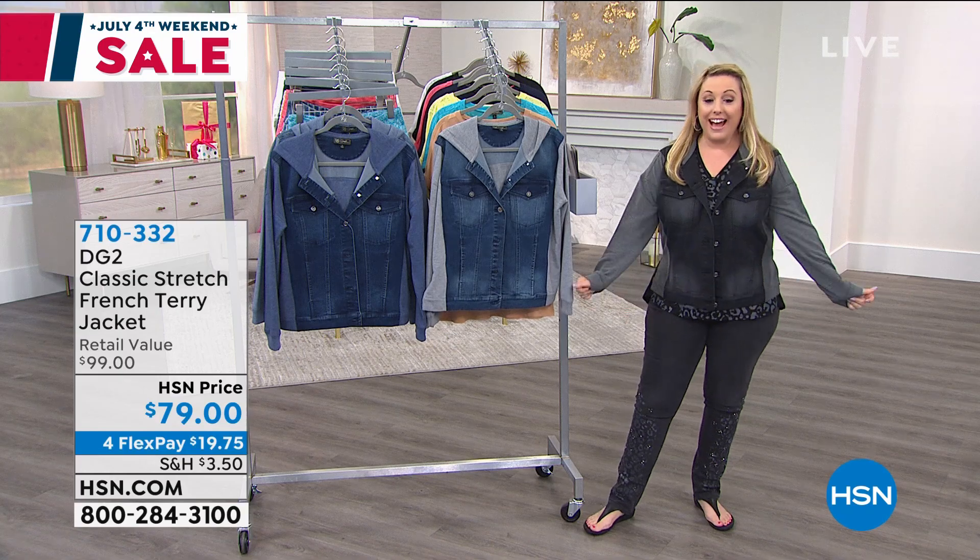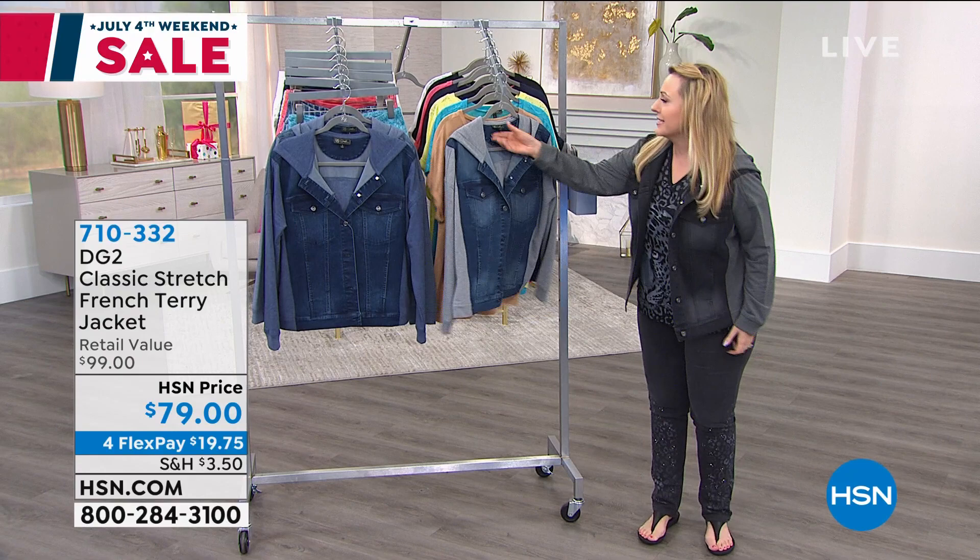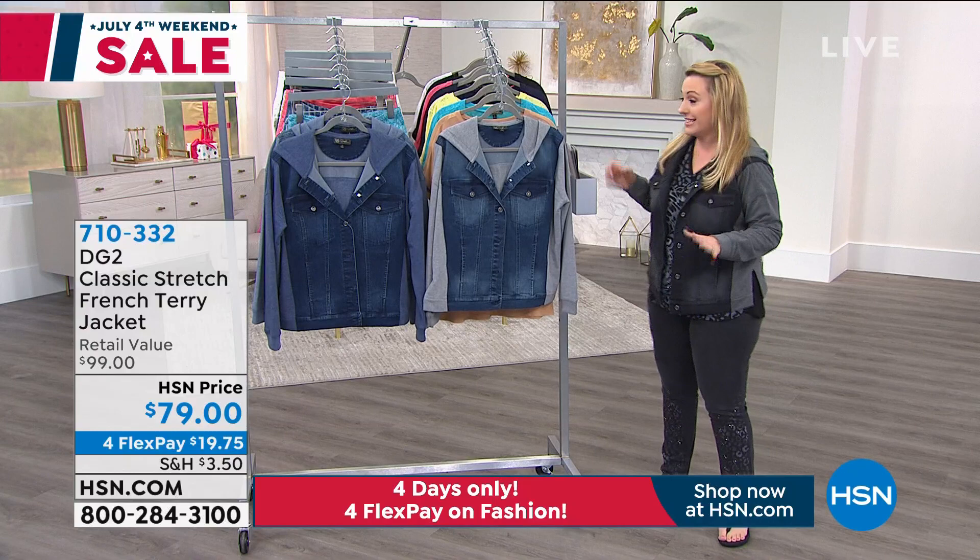Okay, I can't even — this is gonna be really quick. So first of all, is this a small? This is a size small. I wear a medium. This is very — I'm telling you right now, this is very, very generous in this jacket.